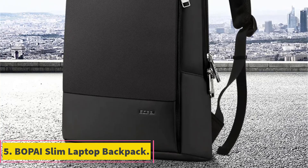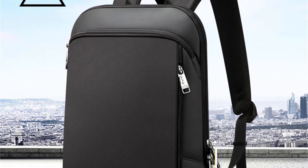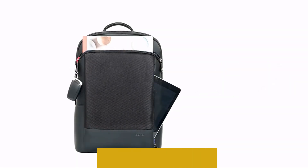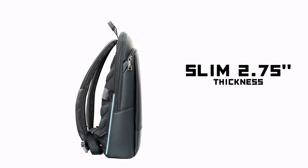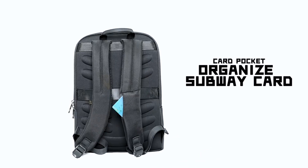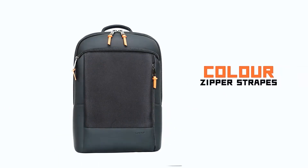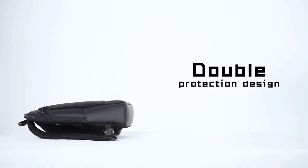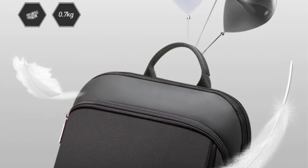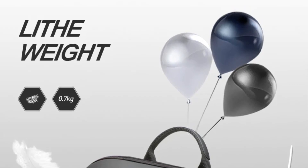Number 5: Bopai Slim Laptop Backpack. This is a sleek and practical choice for individuals seeking a blend of style and functionality in their everyday carry. Designed to accommodate up to a 15.6-inch laptop, it caters to both men and women navigating office work or business demands. Its anti-theft features provide an extra layer of security, while the unisex black design gives it versatile appeal. The thin and light construction makes it convenient for backpacking or daily commuting — a well-rounded, modern, minimalist laptop backpack.